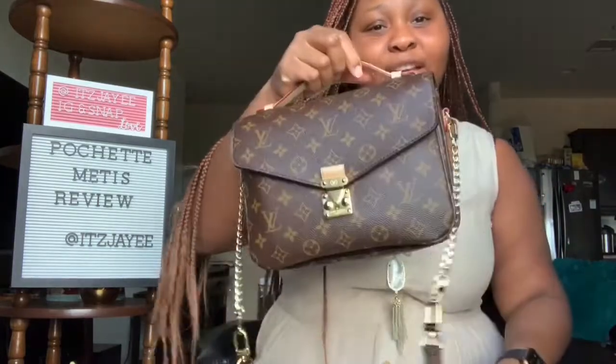My camera just died but we are not going to wait on it to charge — we're going to finish this video on my phone, so apologies if the clips look different. I realized I started telling you guys about what's in my bag and I didn't even go through the actual bag — what kind of review is this? As you can see, you can wear it top handle, as a shoulder bag, or crossbody — we have all those options.